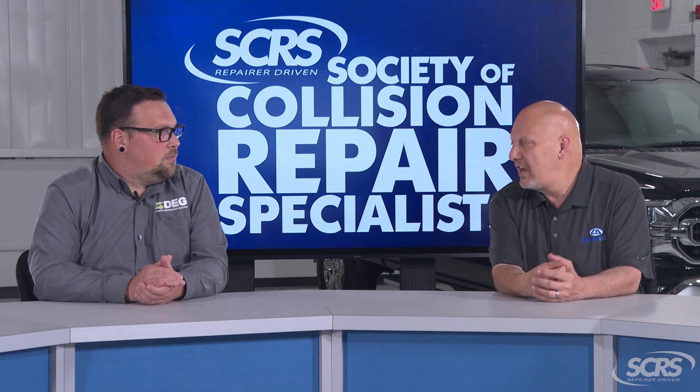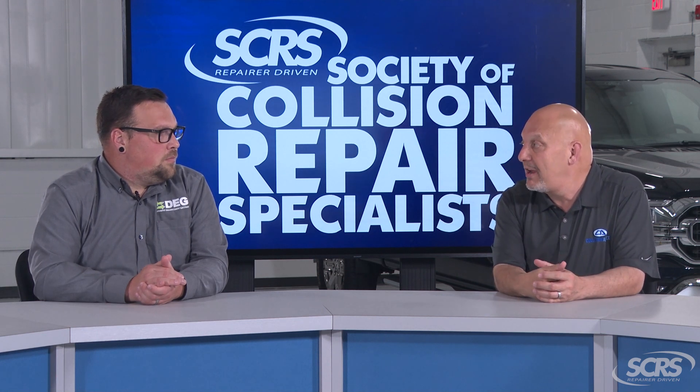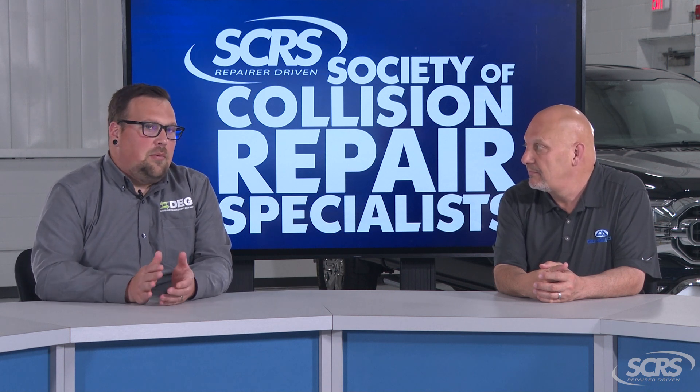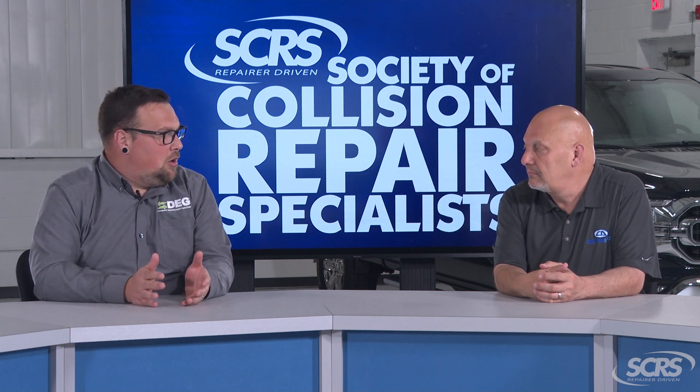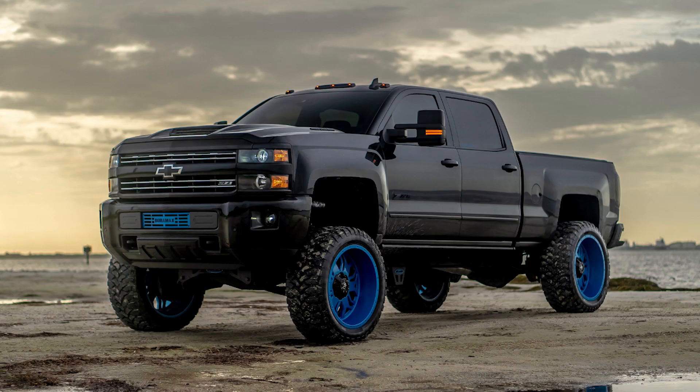So Danny, what are some modifications or accessories that consumers may want to think about to make sure their policy is going to cover? Absolutely Mike — commonly we see things like ceramic coating, clear film protection, custom paint work, car audio equipment, lift kits and suspension, wheels, tires, and the list goes on.